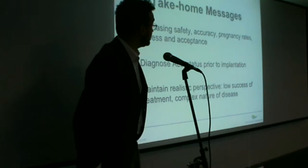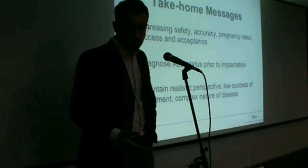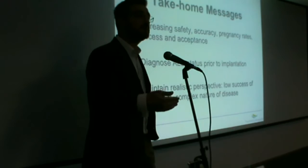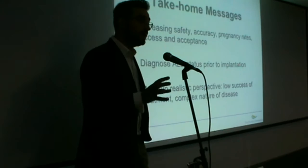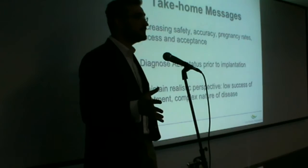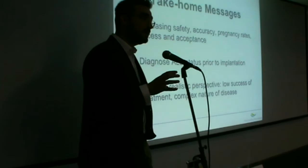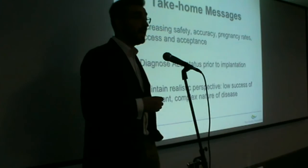The key messages to take home are that pre-implantation genetic diagnosis has been shown to have increasing safety and accuracy, and pregnancy rates, while not fantastic, are gradually increasing with newer techniques. We are able to diagnose the ALD status of an embryo prior to implantation. Finally, I would suggest that couples coming to see us maintain a realistic perspective. The science behind it is very exciting, but because these couples need to go through IVF treatment, the success rates are low, and most of the couples we will see will not end up having a live birth. Thank you very much for your time. It's been a pleasure.